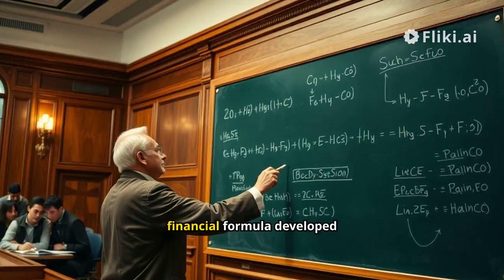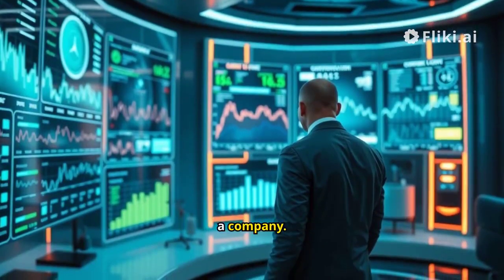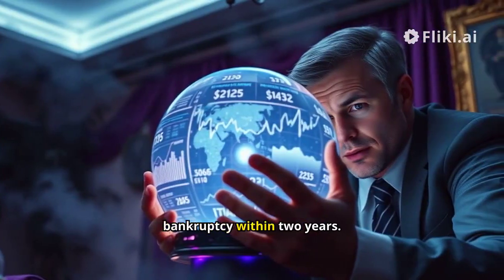The Altman Z-Score is a financial formula developed by Edward Altman. It assesses the financial health of a company using several key metrics, and predicts the likelihood of bankruptcy within two years.